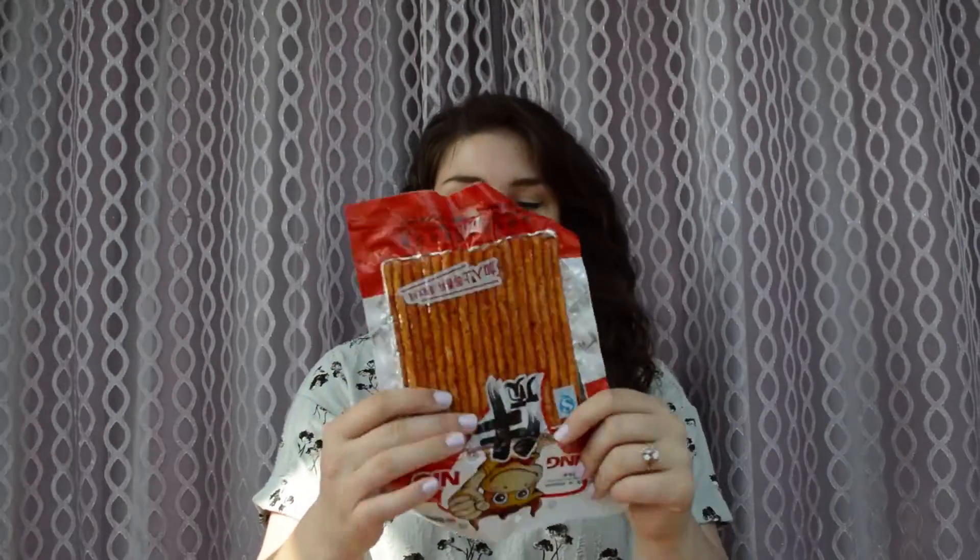All right, let's try something disgusting. I have no idea what these are. It smells really spicy — super spicy. It feels really sticky, like Twizzlers. It's like savory Twizzlers. What is this? It literally has the texture of Twizzlers. It's super spicy and I honestly have no guesses as to what it's made from. Not a single guess. I don't hate it. I'm surprised — I thought for sure I'd hate that. Whew, that's spicy.